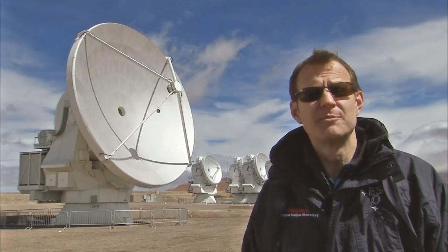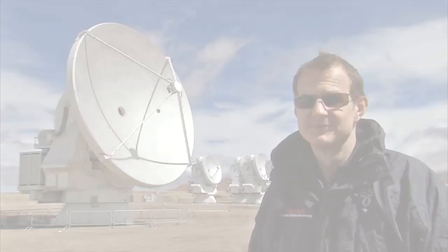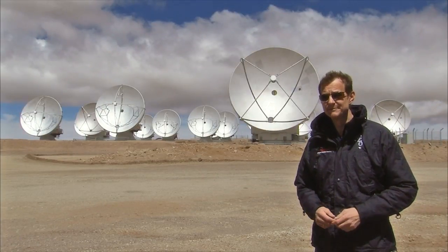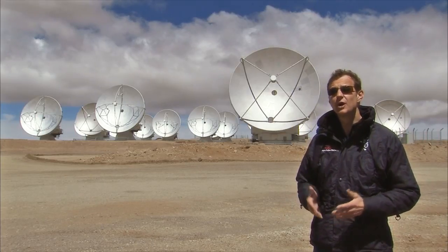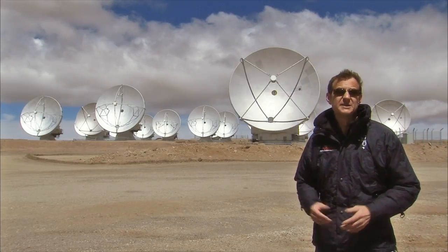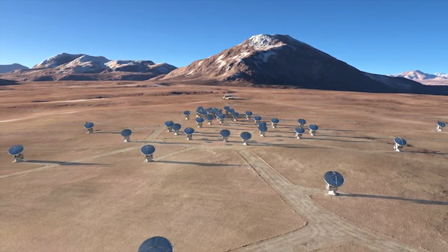ALMA is a joint project of Europe, North America and East Asia. It operates like a giant zoom lens. Close together, the 66 antennas provide a wide-angle view. But spread apart, they reveal much finer detail over a smaller area of sky.